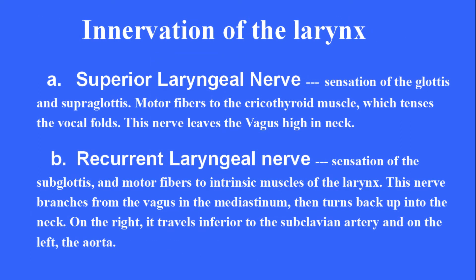Innervation of the larynx. The superior laryngeal nerve provides sensation to the glottis and supraglottis, and motor fibers to the cricothyroid muscle, which tenses the vocal folds. This nerve leaves the vagus high in the neck. The recurrent laryngeal nerve provides sensation to the subglottis and motor fibers to the intrinsic muscles of the larynx. This nerve branches from the vagus in the mediastinum, then turns back up into the neck. On the right, it travels inferior to the subclavian artery, and on the left, the aorta.